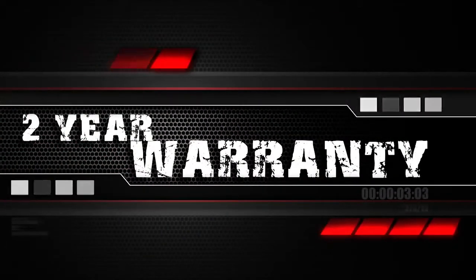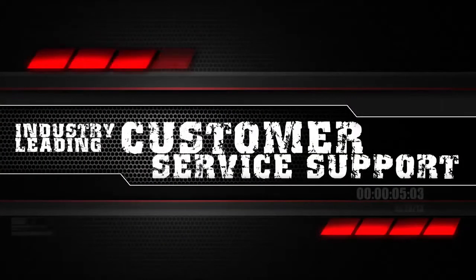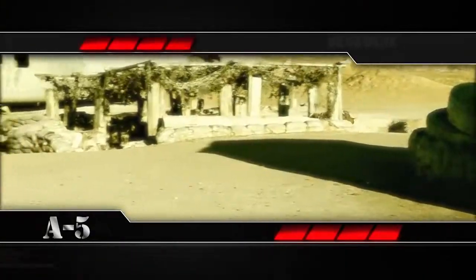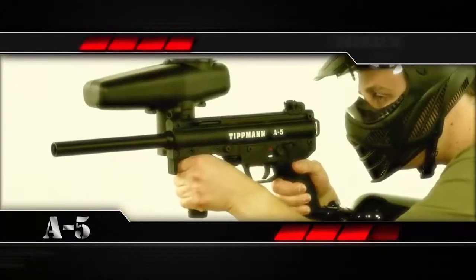Remember, the A5 features Tippmann's two-year warranty and is backed by their industry-leading customer service support. Whether you need a rough-and-ready solution for woodsball or a reliable scenario gun, the A5 can deliver.